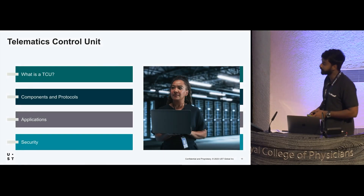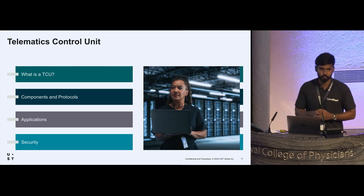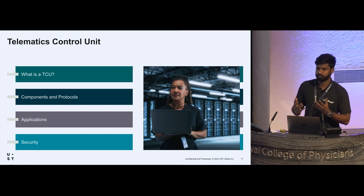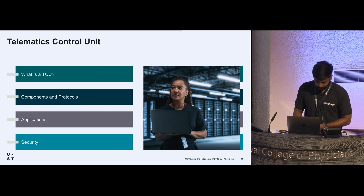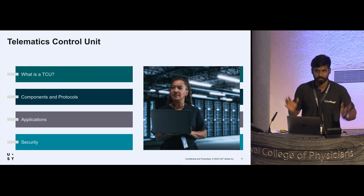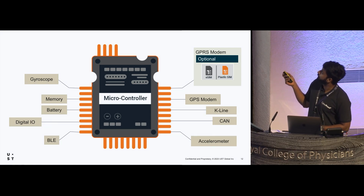The telematics control unit is hardware used to connect a car to the internet or other computers. It supports protocols like V2X — vehicle to everything — V2V, vehicle to vehicles, and V2I, vehicles to infrastructure. Most TCUs now use mobile applications; previously they also used SSH and telnet. Security is an important aspect of the TCU — if you get access to a TCU, you basically get access to the entire car. The TCU hardware includes memory, battery, a GPS modem, and optionally a GPRS modem.